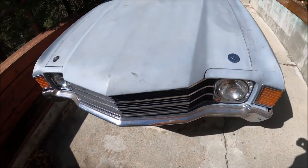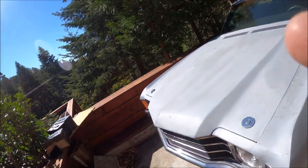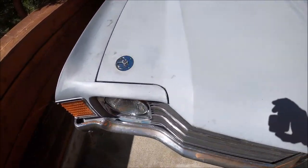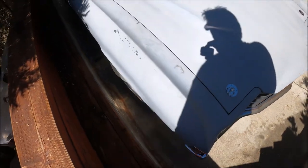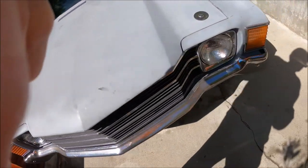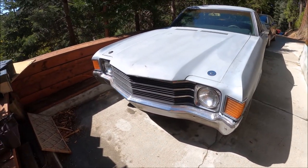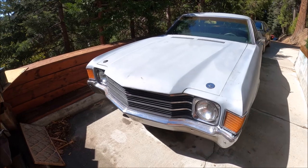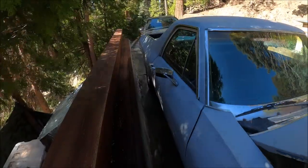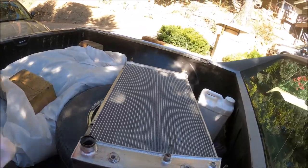Today's date is October 14th, 2021, and I got a radiator leak. It's a new aluminum radiator, but it's been giving me problems all along — I would smell it, and today it was just pouring out. So I got to pull the radiator, and that's what this video is about. I got it out and...